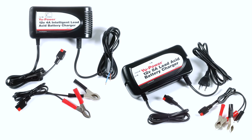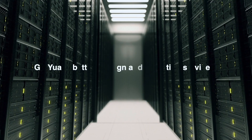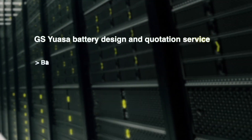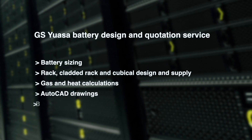The GS-UASA industrial range also features chargers, charging accessories, battery monitoring devices and testers for all battery types within the range. The charger range features multi-stage proportional timing technology that provides fully automatic safe charging, maintenance and care for all lead acid battery types. Battery testers use the latest conductance testing technologies to accurately test batteries for state of health, and impedance testing technology to diagnose VRLA battery faults on systems including UPS, large backup battery installations and central lighting systems. The GS-UASA technical department can provide a full battery design and quotation service for all industrial battery projects including battery sizing, rack, cladded rack and cubicle design and supply, gas and heating calculations, AutoCAD drawings and battery system testing.